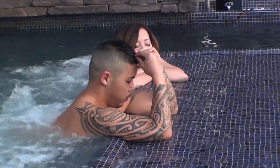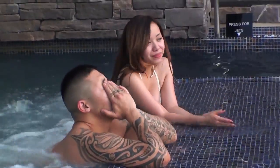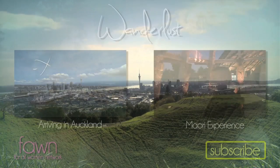Wow, what a great day, and it's only the beginning. Tomorrow we are off to Rotorua — I can't wait. I need to finish soaking up in this hot tub.